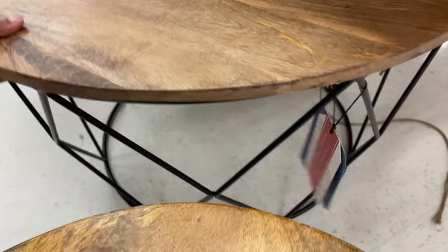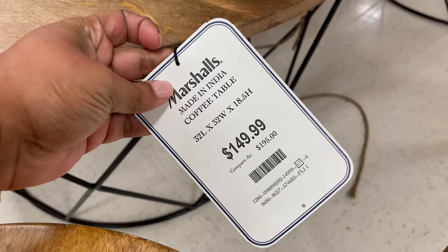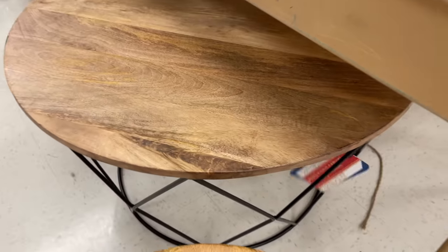These tables always get me too — I love to see these. This is another one I would consider for myself if I had the space.